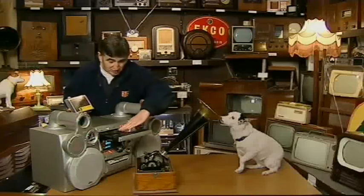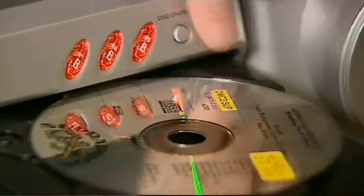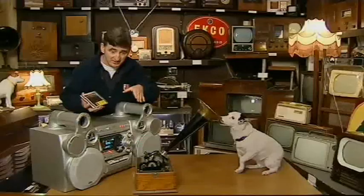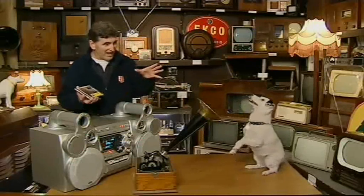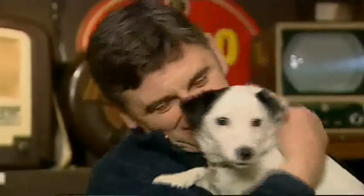Now Nippy here was impressed by scratchy old cylinders and 78s, but with his super-sensitive canine hearing, how would he react to today's CDs? He loves it — you're a good dog! You're not about a hound dog.